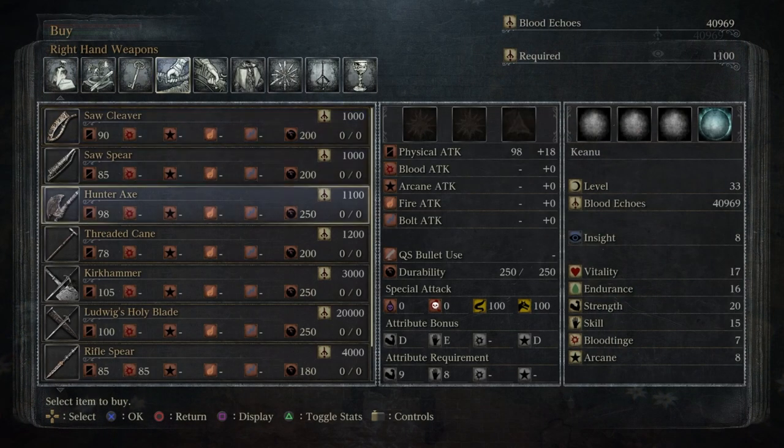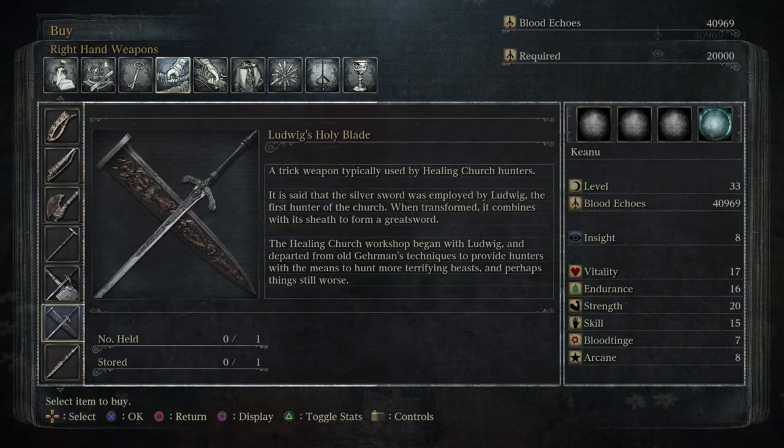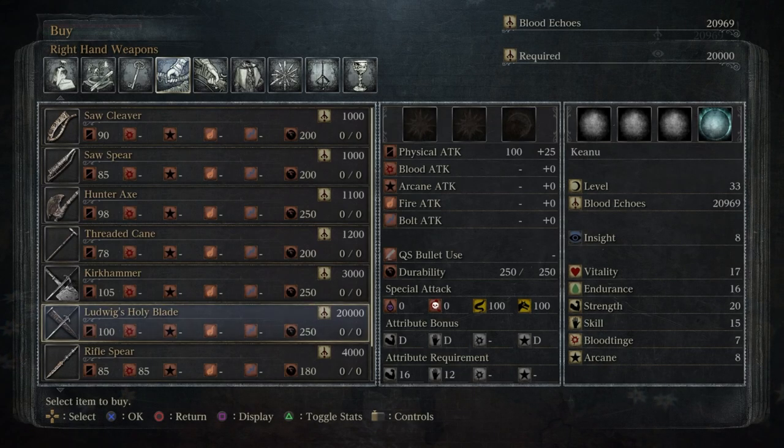What I want to buy is a brand new weapon. There you go — Ludwig's Holy Blade! This is why I've been levelling up Strength and Skill. A trick weapon typically used by the Healing Church hunters. It is said that the silver sword was employed by Ludwig, the first hunter of the church. When transformed it combines with its sheath to form a great sword. The Healing Church workshop began with Ludwig and departed from old Gehrman's techniques to provide hunters with a means to hunt more terrifying beasts — and perhaps things still worse.